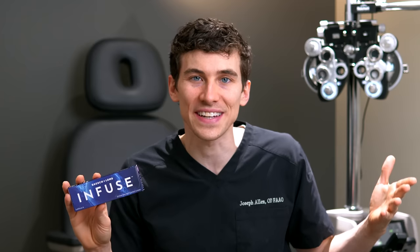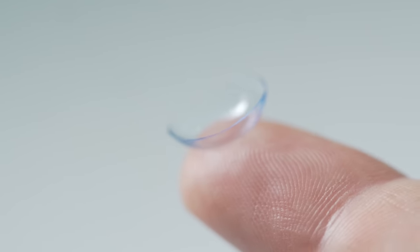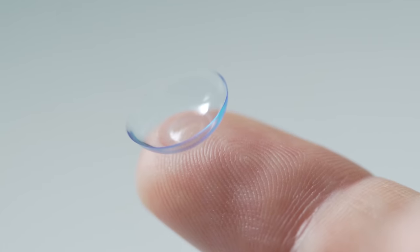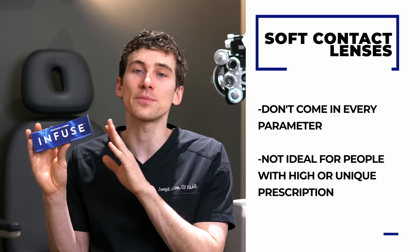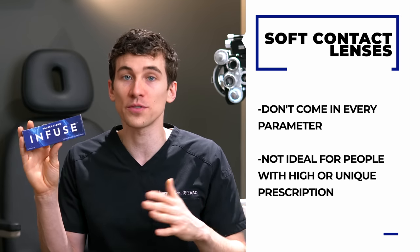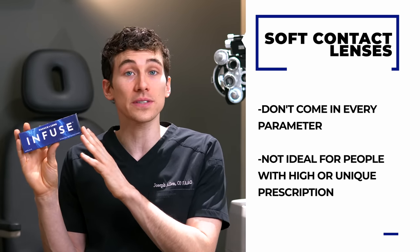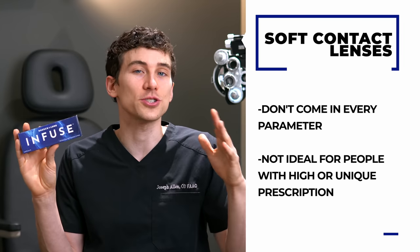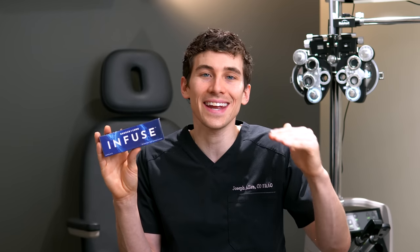Because hard lenses are custom-made, they're usually not as convenient, and most people automatically think of soft lenses when they think of contacts. Soft lenses do offer great vision, but unfortunately they don't come in every parameter and are not ideal for people with high or unique prescriptions. If you have a high amount of astigmatism, there are some soft lenses available, but often with a strange or high astigmatism prescription your vision may not quite hit a clear 20/20.